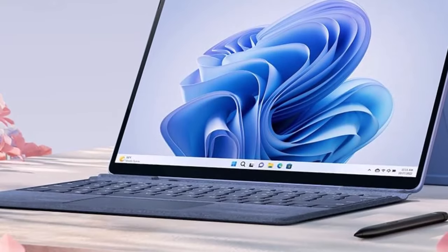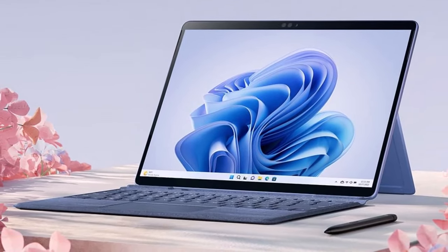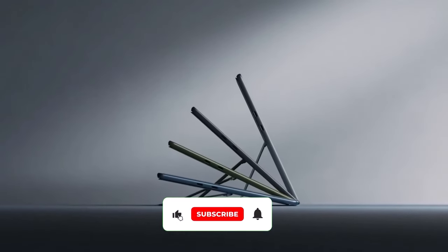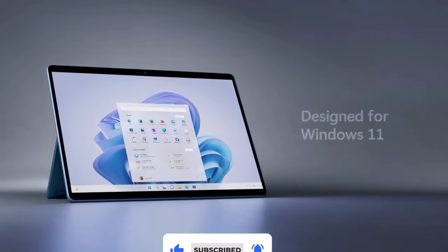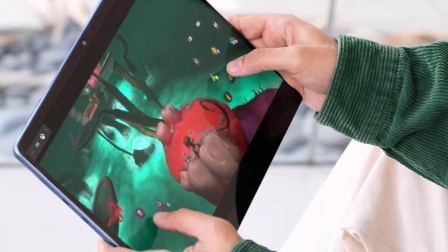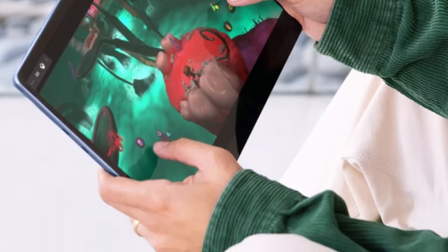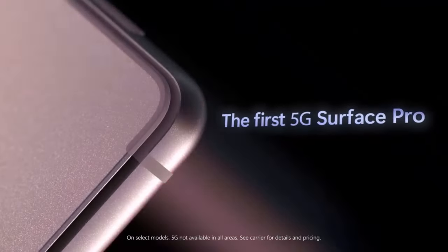The latest Surface Pro 9 has a beautiful display with a smooth 120Hz refresh rate and improved stereo speakers, while the inclusion of an IR facial recognition camera allows you to log into the system in a snap. Another nice bonus is that, unlike a lot of tablets, the Surface Pro 9 SSD is user-accessible, allowing you to upgrade its storage yourself whenever you want.